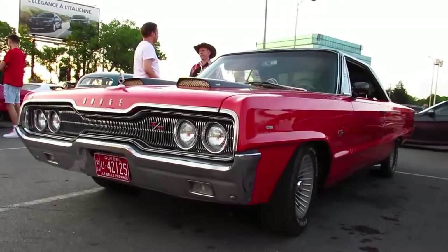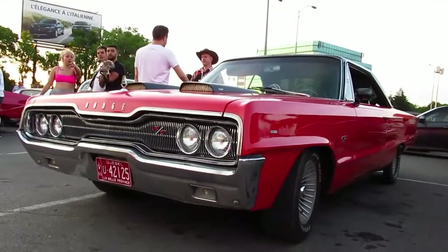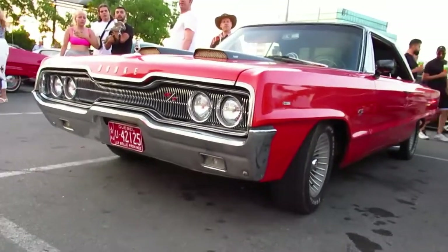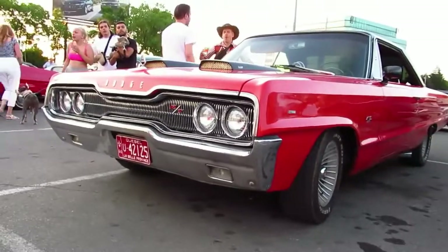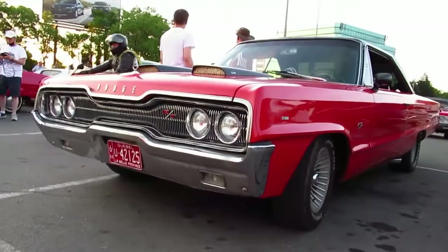I can't say that I've ever filmed or seen that many of these '66 Dodge Polara or Monaco's. Although this car isn't really stock, I'm still happy to shoot it. It's a young guy who owns it and apparently he was just raised into it — his dad is a big car collector. That's really cool. I remember one time I met a guy who was a car collector and his kids weren't into it at all. What a shame.